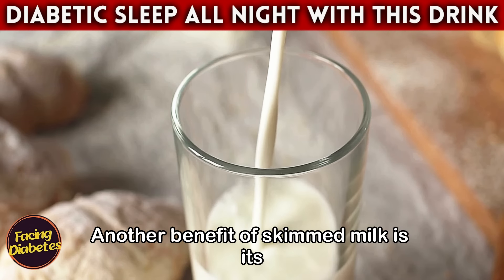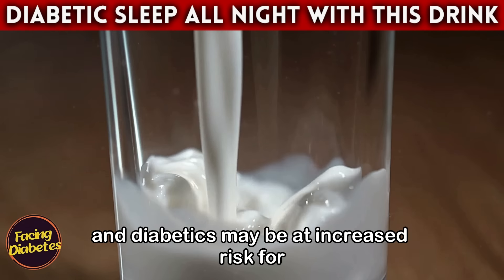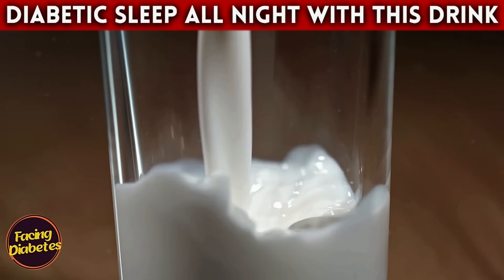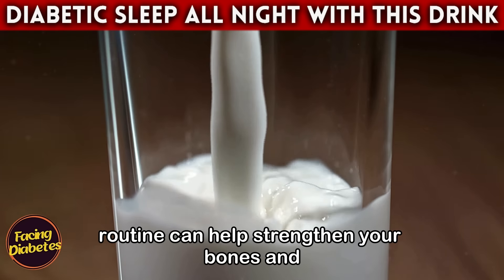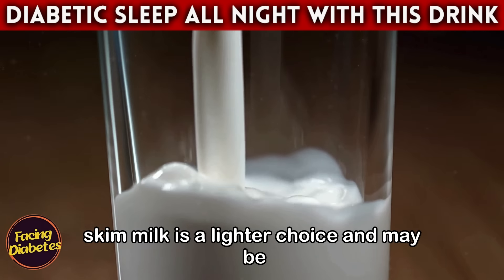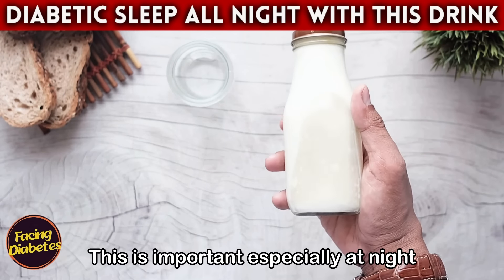Another benefit of skimmed milk is its calcium content. Calcium is crucial for bone health, and diabetics may be at increased risk for bone complications. Including skim milk in your nighttime routine can help strengthen your bones and reduce this risk. For those who have digestion issues, skim milk is a lighter choice and may be easier to digest than whole milk — especially important at night, when heavy digestion can interfere with sleep.